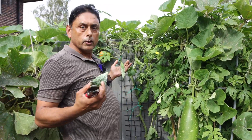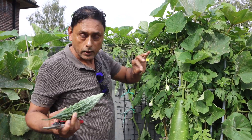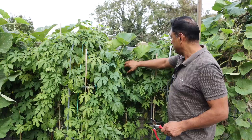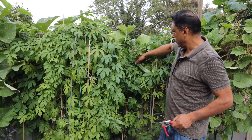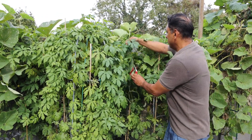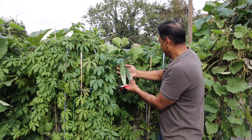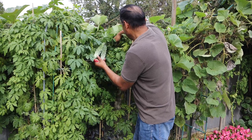Look — more bitter gourd. Hopefully the weather will stay warm for another week or so and we should get even more. Actually more bitter gourd — look! I find bitter gourd everywhere.